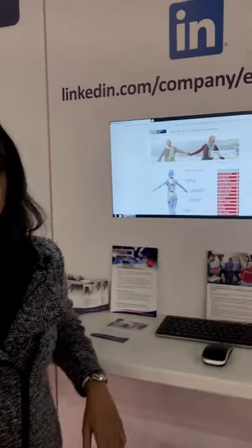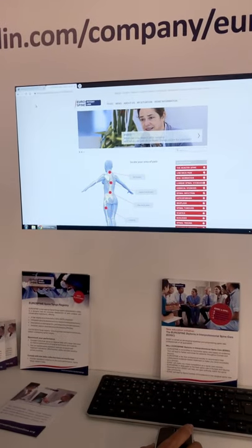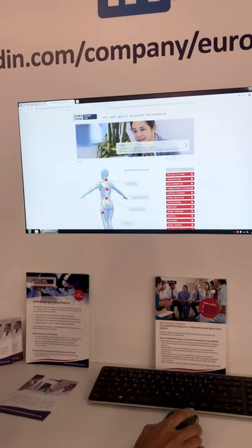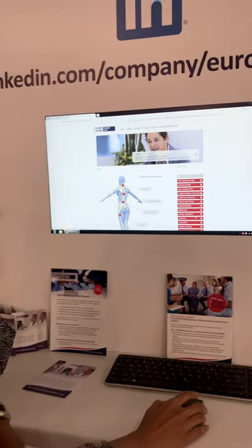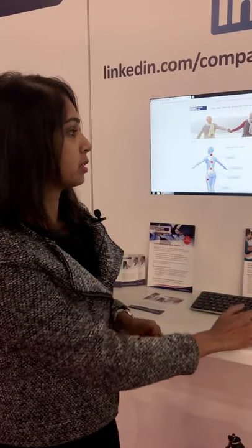I'd like to briefly just show you how it looks like. You just need to type in EurospinePatientLine.org and then you get different conditions that you can actually look at — that includes the healthy spine, low back pain, stenosis, and osteoporosis. There are different sections you can click onto and this will definitely be very beneficial to you all.